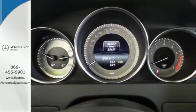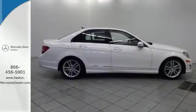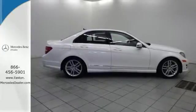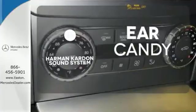Customize your drive with power-adjustable front seats, driver memory settings, climate control, a power moonroof, and garage door transmitter. The Harman Kardon sound system gives you a rich listening experience.